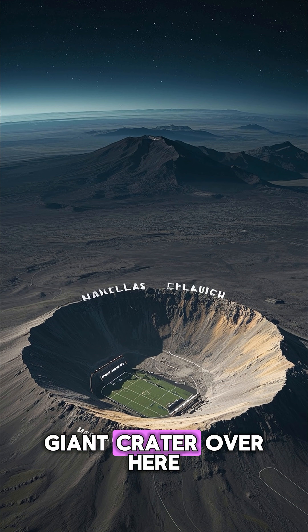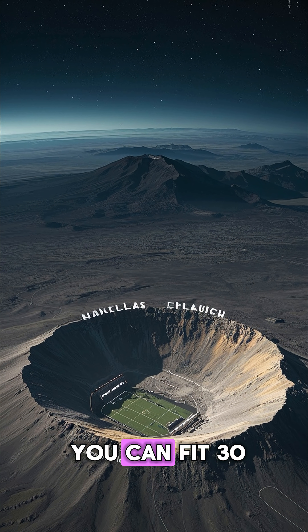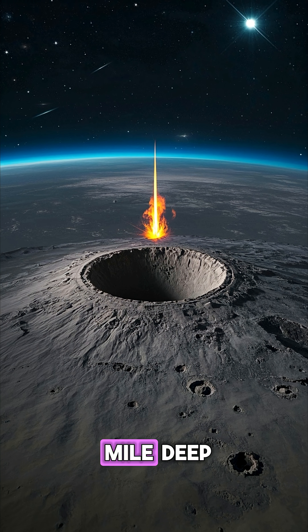And then there's this giant crater over here called Hellas Planitia. It's so big that you can fit 30 American football fields inside of it, and it's so deep that it's basically a mile deep.